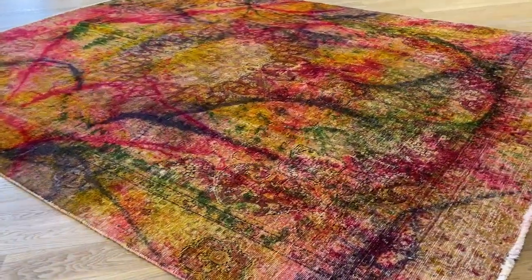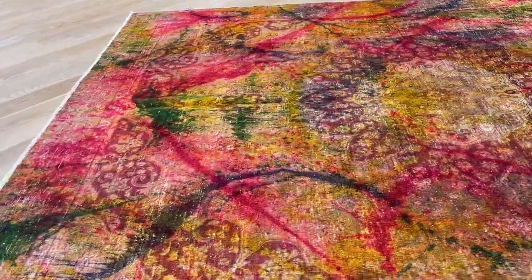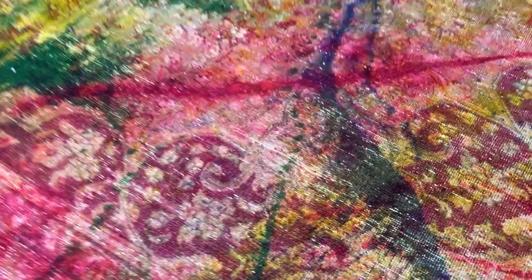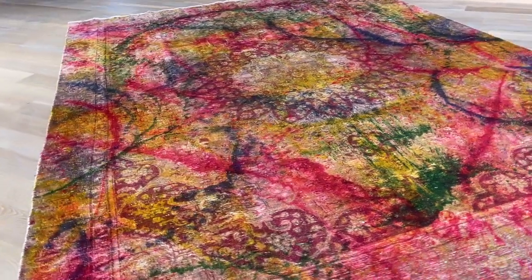It is a stunningly beautiful one. Again, you will find similar ones like this — similar in idea, let's say concept — in our clearance section. But this one, just the whole way it combines with the designs of the carpet itself, it's so beautiful, extremely high quality Persian carpet.